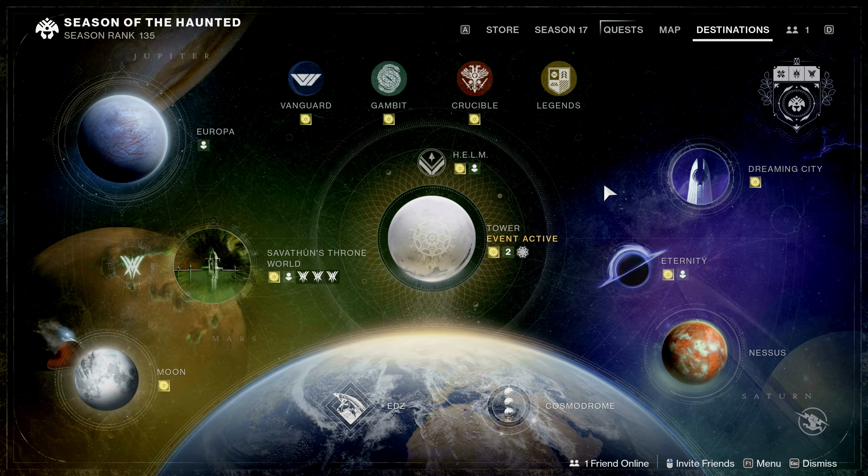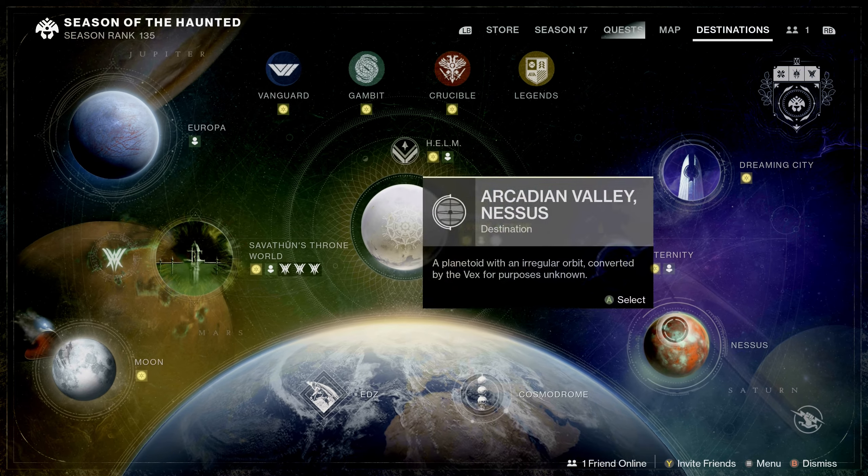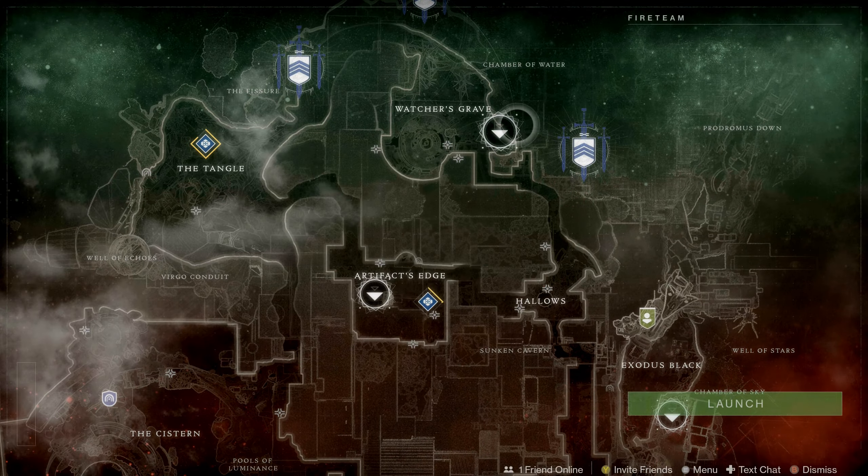Hey Guardians, welcome back to another episode of Xur's Wares. Today Xur is located on Nessus in the Watcher's Grave. Let's see what he has for us today.